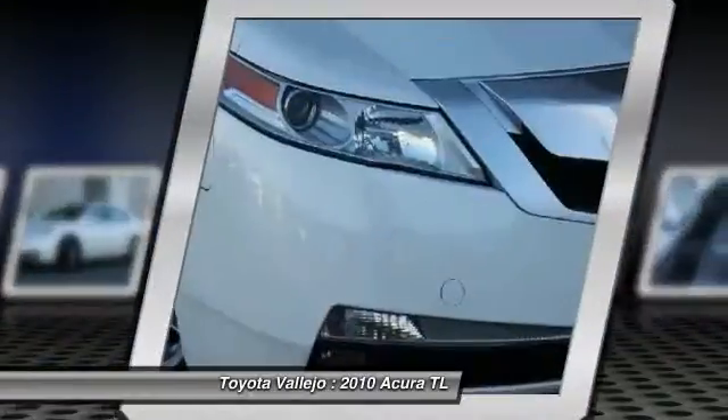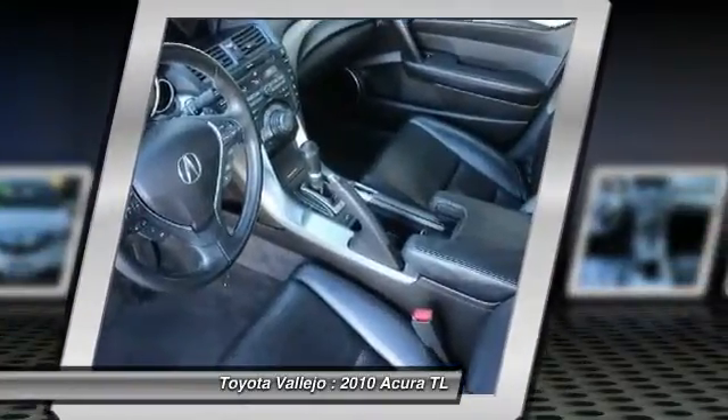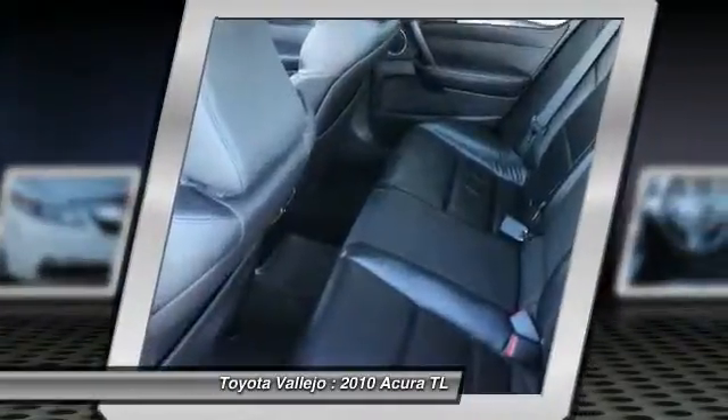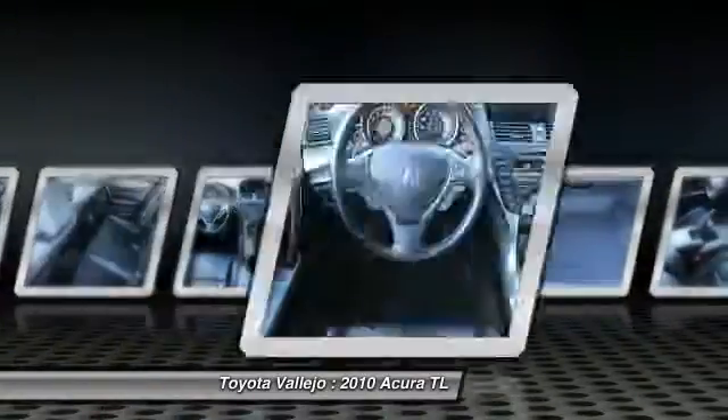Sharp looking right here, boys and girls. This is how you get on down the road in style. JD Power and Associates gave the 2010 TL 5 out of 5 power circles for overall initial quality.